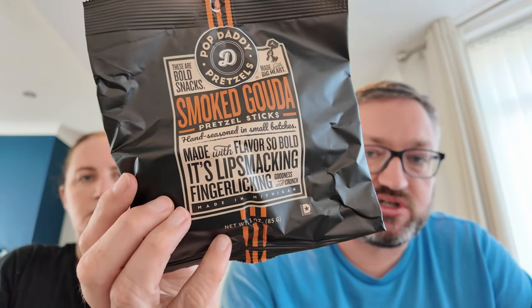From the dollar store for $1.25: Peppercorn Ranch pretzel sticks and Smoked Gouda pretzel sticks. Sean loves this range of pretzel sticks but they didn't have the versions he wanted. Tasting the smoked gouda ones — super cheesy. The ranch ones are too peppery and too cheesy for Caroline, but Sean likes them.